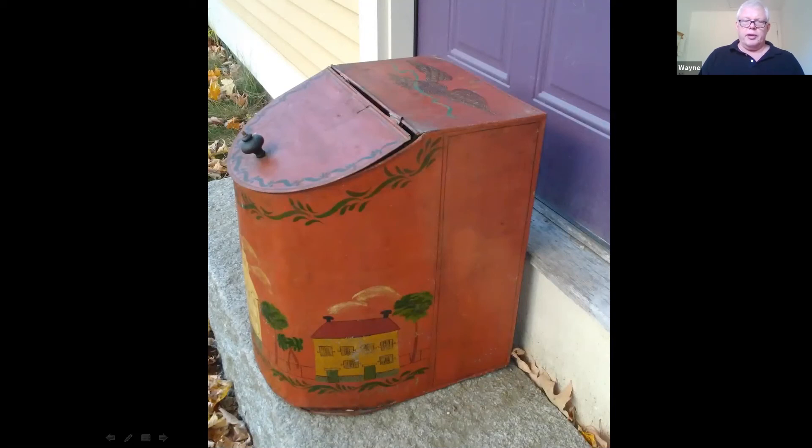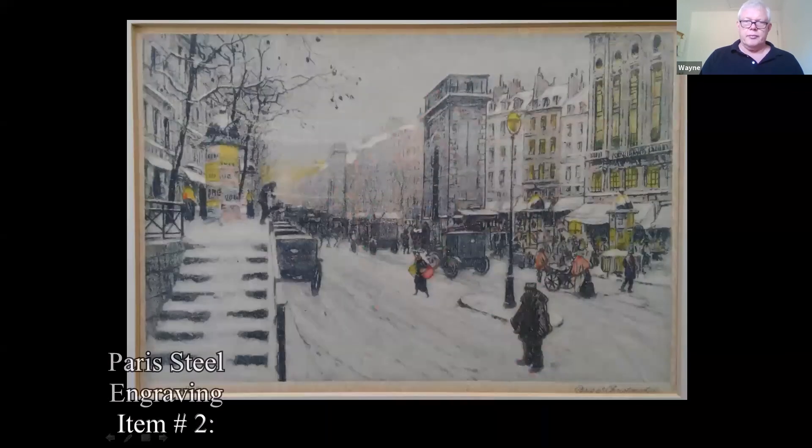With that being said, this would be about a hundred dollars in a shop.